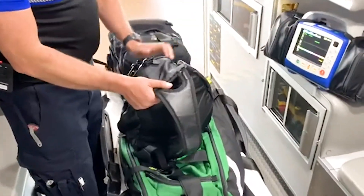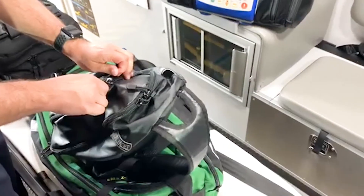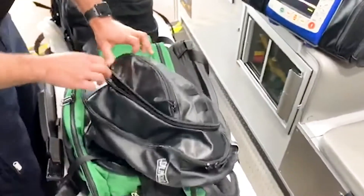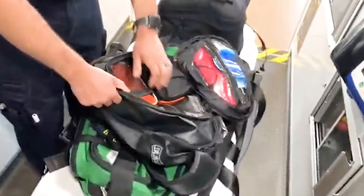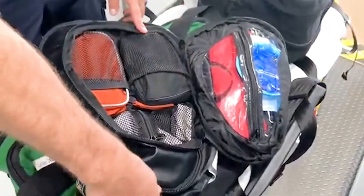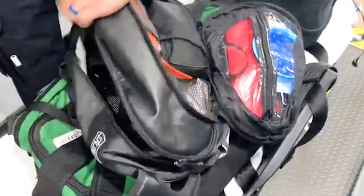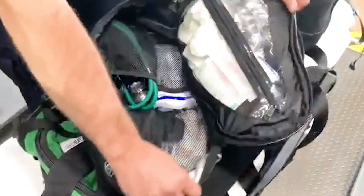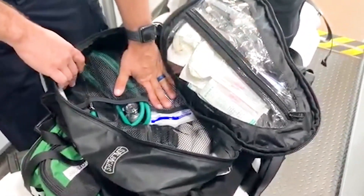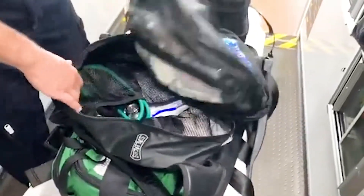The next bag is what we call our go bag. We recently implemented this due to restrictions from the recent viral outbreak. It has some quick vital-taking equipment including a thermometer, a glucometer, and a fast med bag that may be used to stabilize a patient quickly or give a first-line medication. In the back part we have supplies to start IVs, deal with hypoglycemia or low blood sugar, as well as some trauma supplies and more vital-taking equipment.